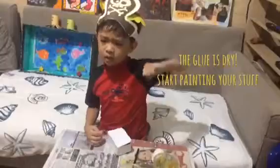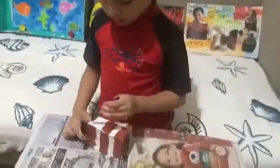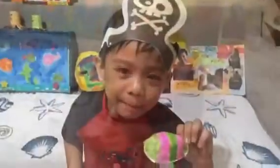Let's paint our treasure chest. Can you guess what I'm making?